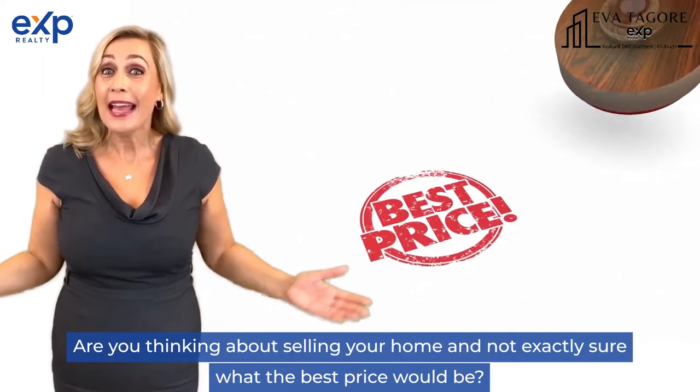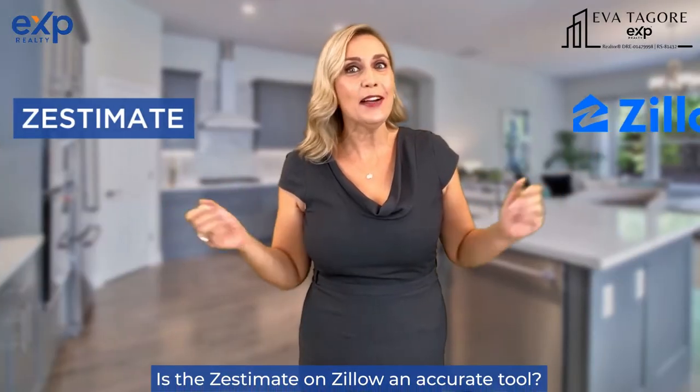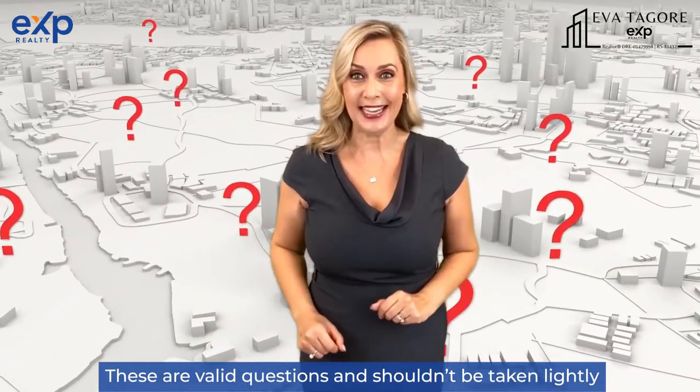Are you thinking about selling your home and not exactly sure what the best price would be? Is the Zestimate on Zillow an accurate tool? These are valid questions and shouldn't be taken lightly.